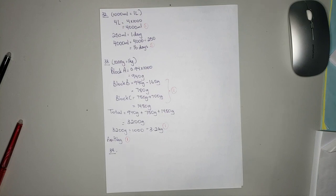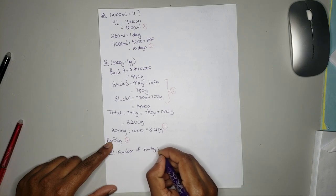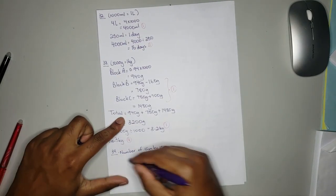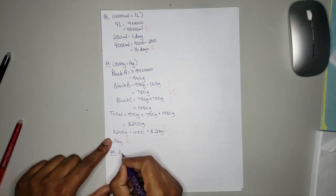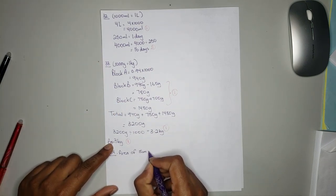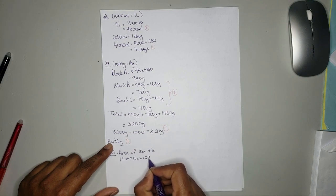We need to find the number of 15 cm by 15 cm tiles needed. First we calculate the area of one 15 by 15 tile: 15 cm multiplied by 15 cm is equal to 225 cm squared. To calculate the number of tiles needed: the total area is 90,000 cm squared divided by 225 cm squared, and you will get 400 tiles.